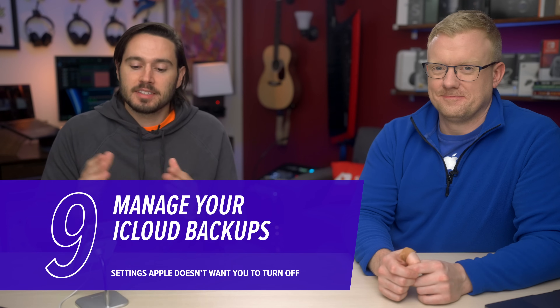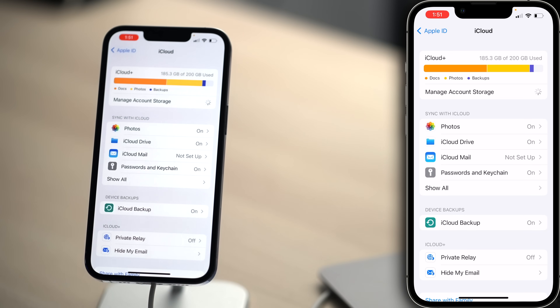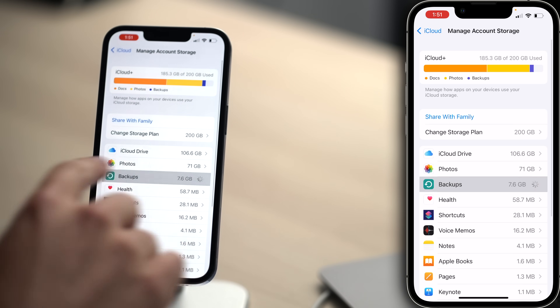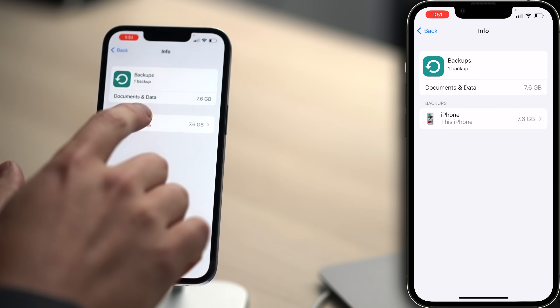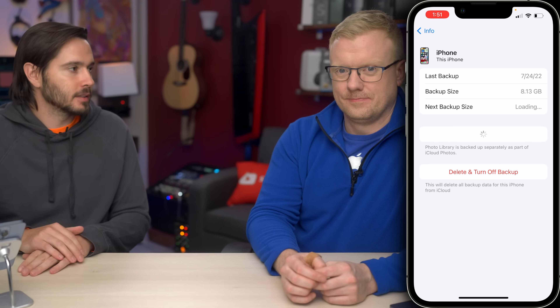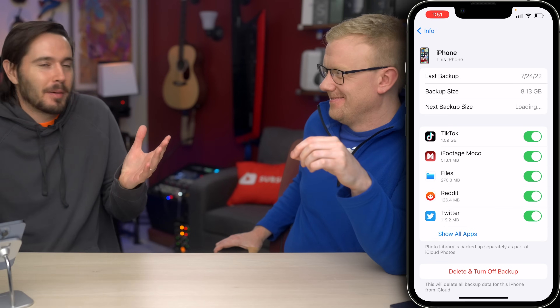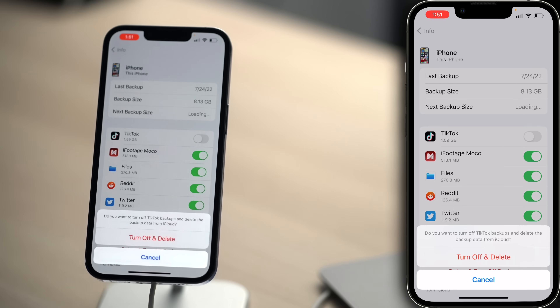Speaking of unnecessary backups, let's tap back to iCloud, upper left-hand corner. Then tap Manage Account Storage, then tap Backups, and then tap on your phone. Do you want all this data being backed up? You should really be selective about it. Just the things you don't need backed up — right off the top, TikTok is my number one. Why am I backing up TikTok? Turn it off. Save 1.6 gigabytes per backup.